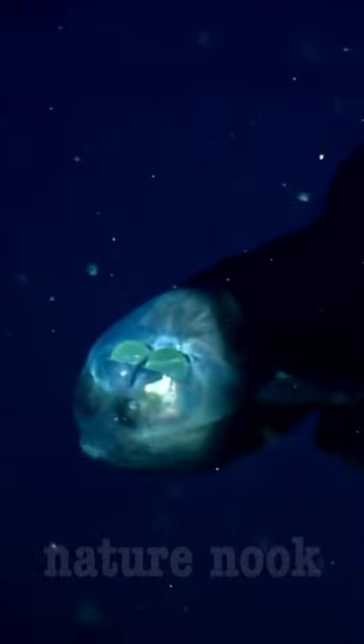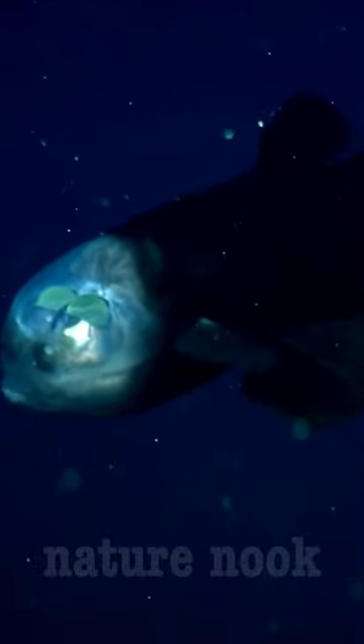Its diet consists mainly of small planktonic creatures. The Macropina microstoma's transparent dome on its head is a unique adaptation to its deep-sea habitat.